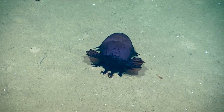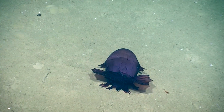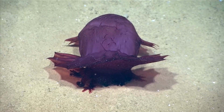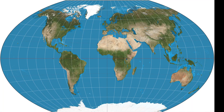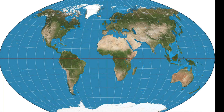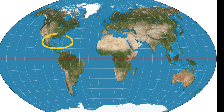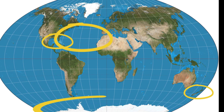Headless Chicken Monsters are typically found on ocean bottoms with thick layers of silty sand, from depths between 1,500 and 23,000 feet deep. Their habitat range is widespread, with records of encounters from areas such as the Gulf of Mexico, the Atlantic Ocean, New Zealand, and the Southern Ocean.